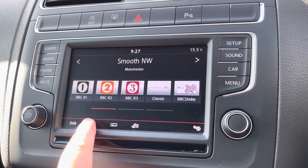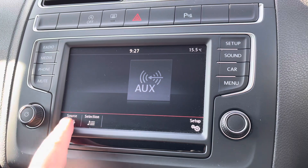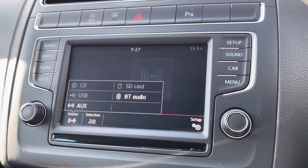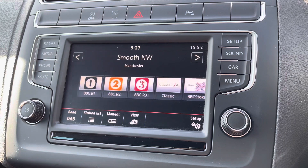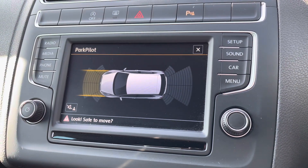You've got digital radio for all your favourite radio stations to keep you entertained, as well as multiple media options including Bluetooth for phone calls and music streaming, and even a CD player hidden away in the glove box. And to help with parking you've got front and rear parking sensors with audible warnings and guidelines.